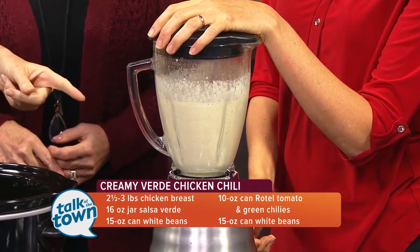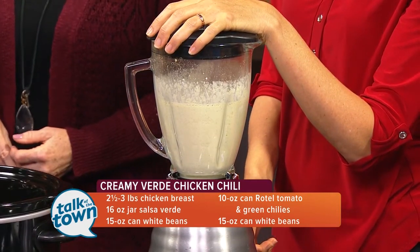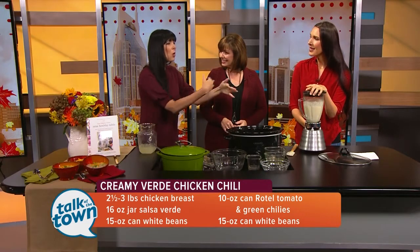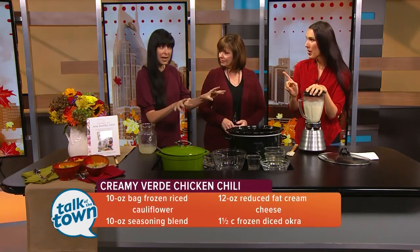We also have some cream cheese in there and the spices — you've got chili, cumin, salt, onion and garlic powder, and it all creams up. The key is to not allow any little green flecks of okra.